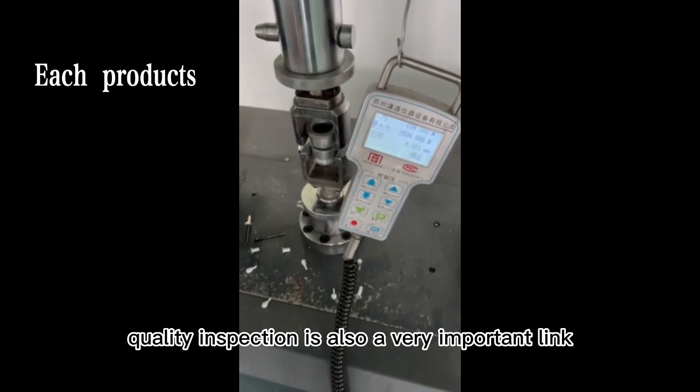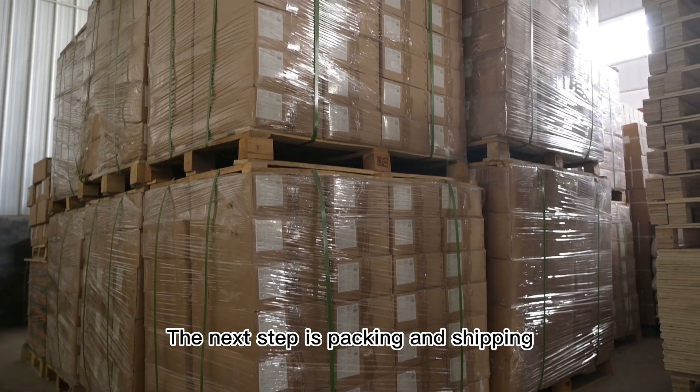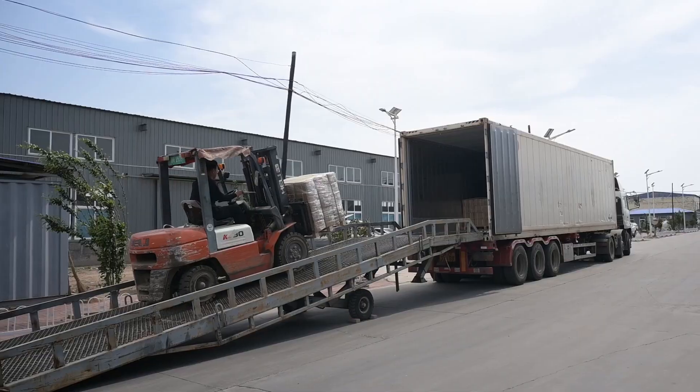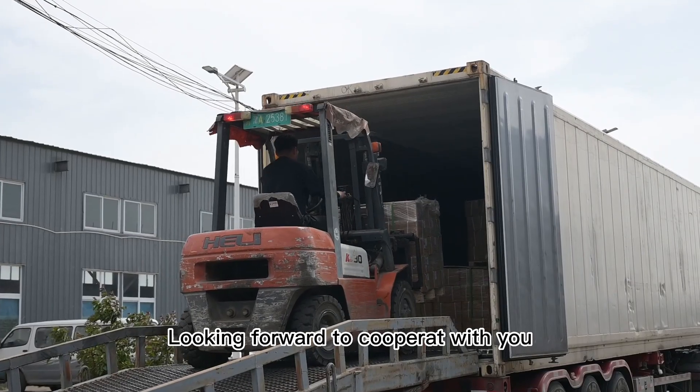In addition, quality inspection is also a very important link. The next step is packing and shipping. Looking forward to cooperating with you.